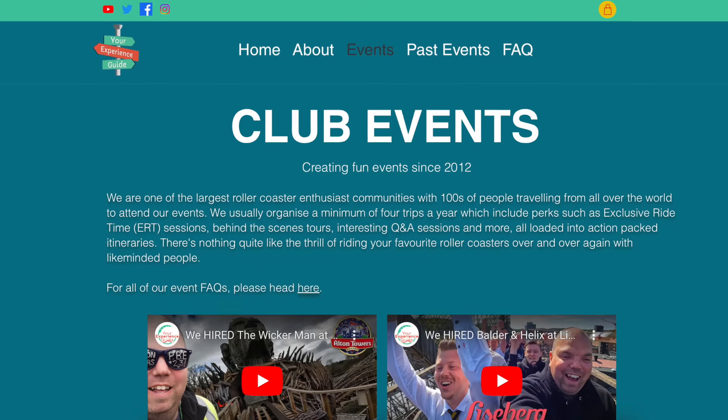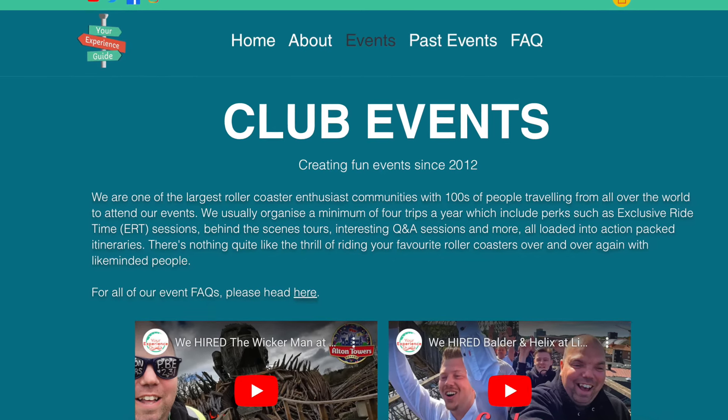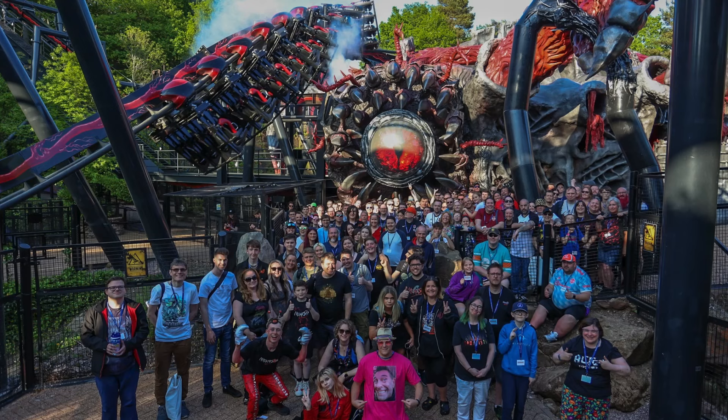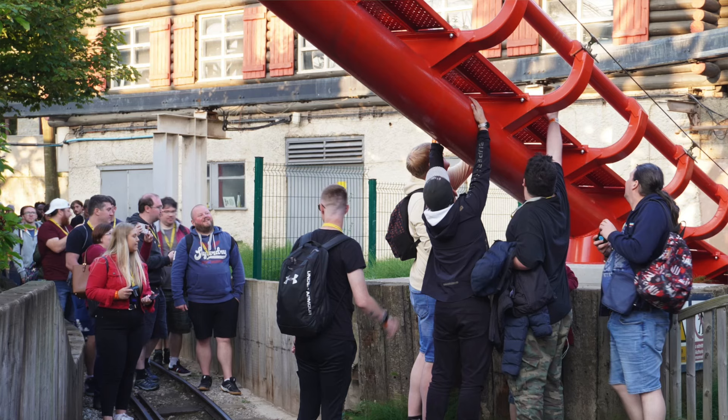Speaking of events companies, I want to give a big shout-out to Your Experience Guide. Scott and the gang put on some incredible events where you'll meet genuine, enthusiastic people who share a passion for theme parks — the most affordable theme park events in the country, great value for money. Head over to Your Experience Guide and book yourselves onto one of their events. I'll leave a link in the description below.